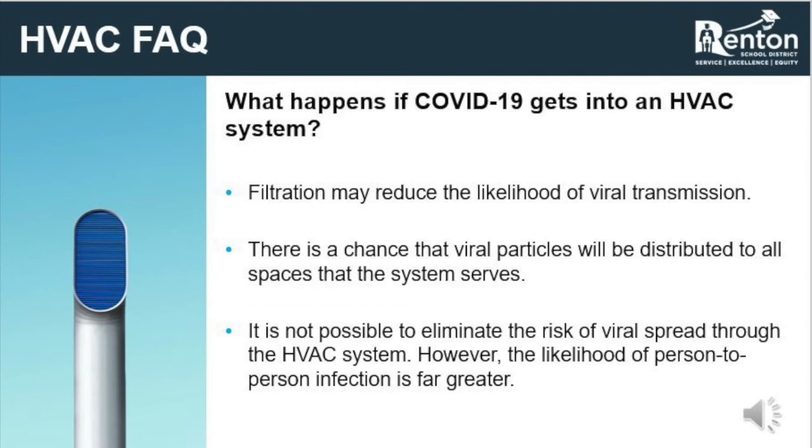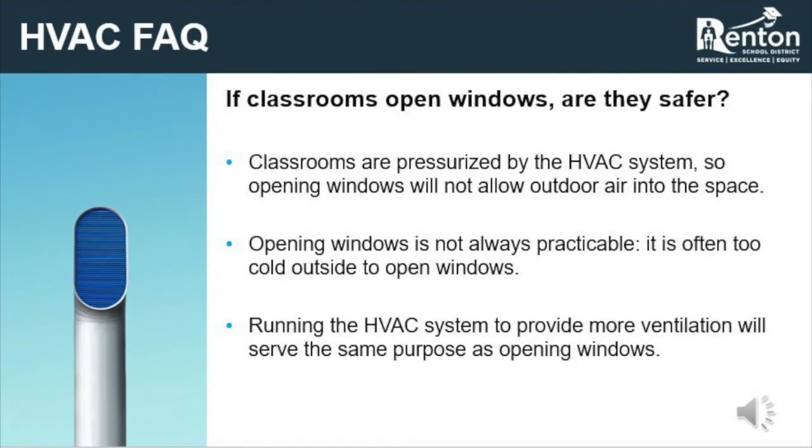As much as we would like to, it is not possible to eliminate the risk of viral transmission through an HVAC system. However, person-to-person contact has been shown to provide a much more likely transmission path than aerosol particles through HVAC systems. Opening windows does not necessarily lower the rate of viral transmission in a building or space. Opening windows is helpful for buildings with no HVAC system, but Renton School District buildings have HVAC systems in place, and opening windows can make spaces uncomfortable and reduce the ability of the HVAC system to circulate air through the filtration system effectively.